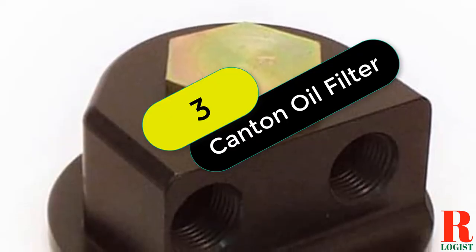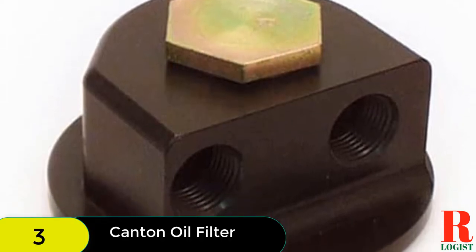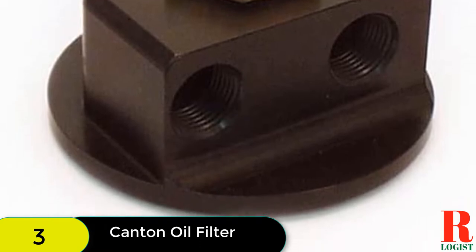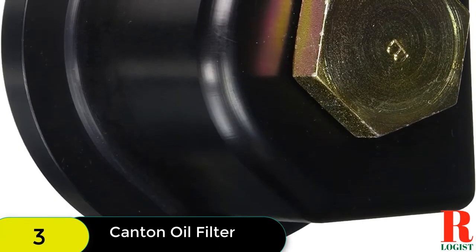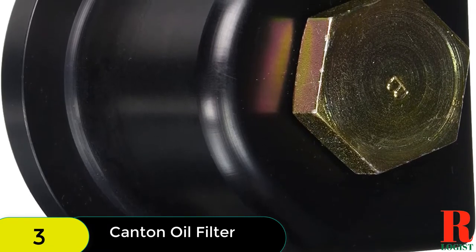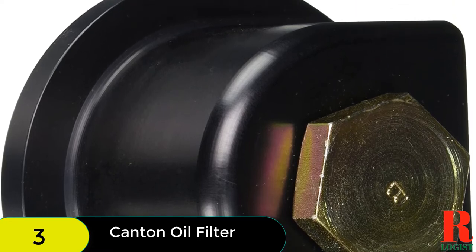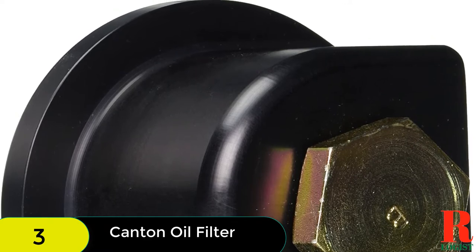At number 3 on our list, we have the Canton Racing Products Adapter SBC oil filter. It is machined from billet aluminum and comes with all the necessary hardware and O-rings. Focusing on engine oiling and coolant systems, their product line includes oil pans, windage trays, oil and fuel filters, oil accumulators, coolant accessories, and many other products for racing and street. The oil filter has served the racing community since 1981. It provides half-inch NPT in and out ports for plumbing a remote filter.